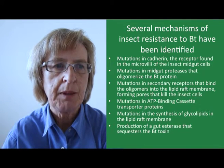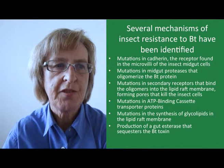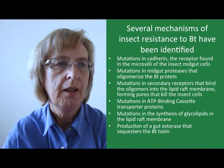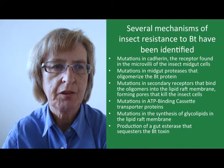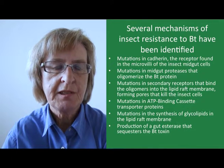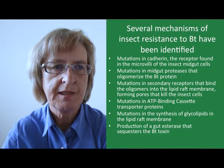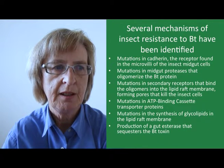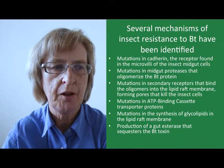Further mechanisms include mutations in ATP binding cassette transporter proteins, mutations in the synthesis of glycolipids in the lipid raft membrane, and production of a gut esterase that sequesters the BT toxin. So you can see there are quite a wide range of options that insects have to develop resistance, and in addition to these there are some instances of resistance where the mechanism is not yet known.